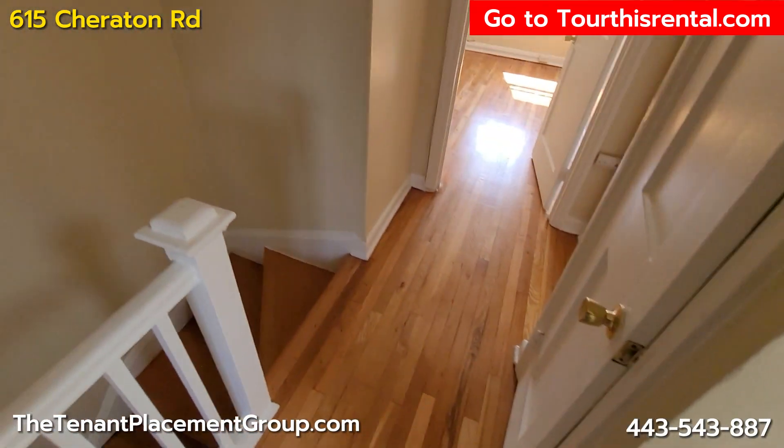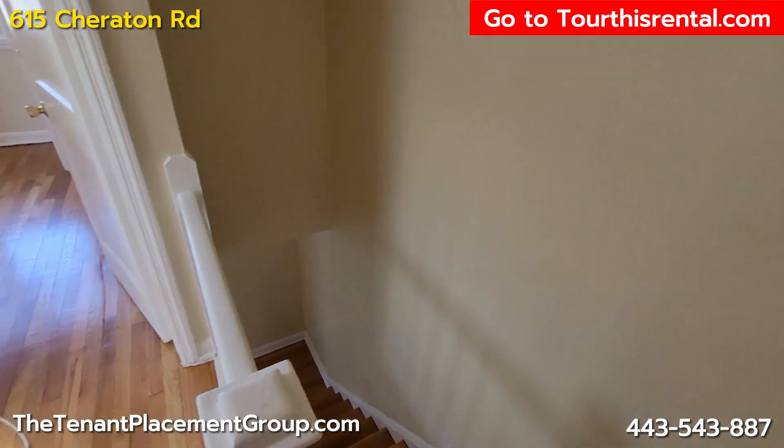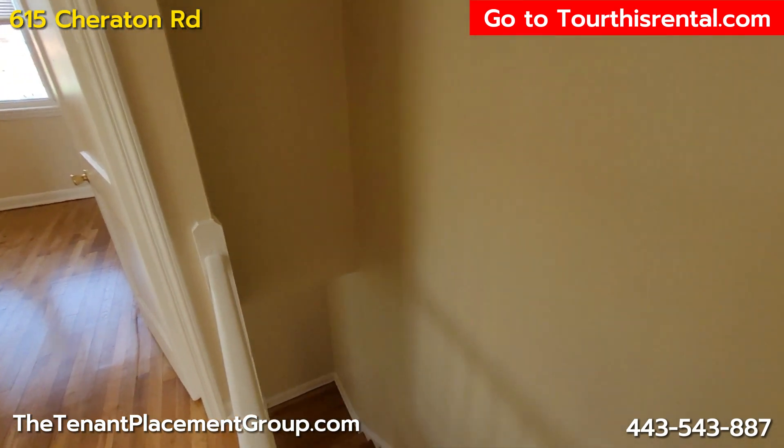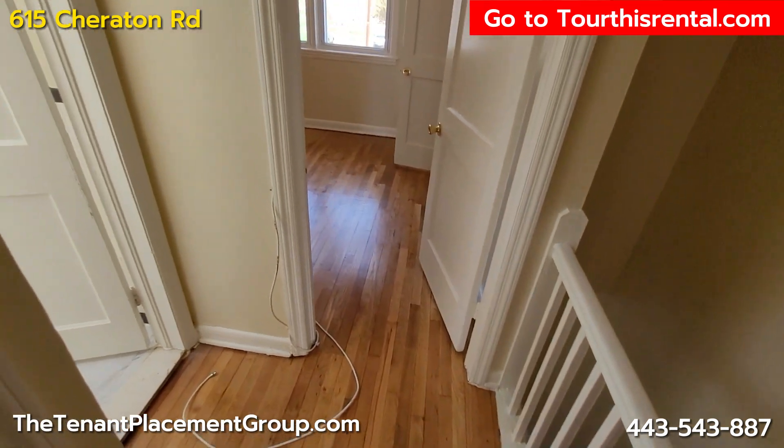So if you're interested in this property, just go to TourThisRental.com. The drop down box will be 615 Cheriton and we'll set up a tour for you. Thank you much.